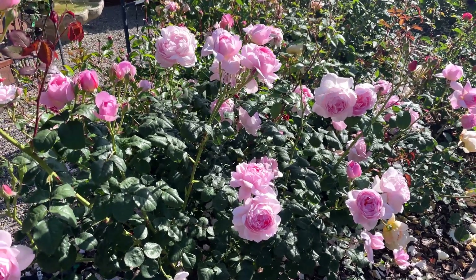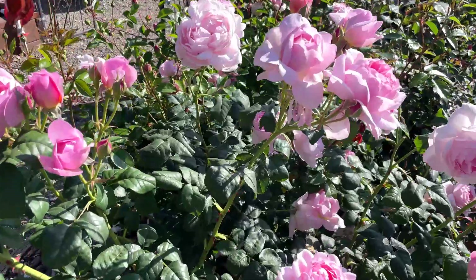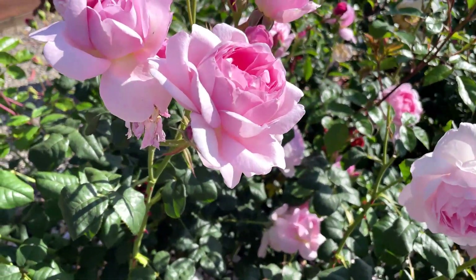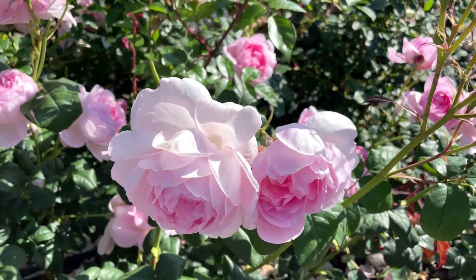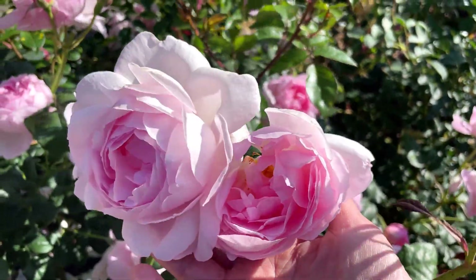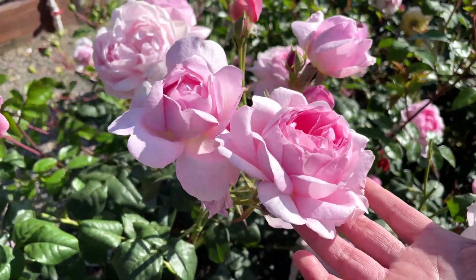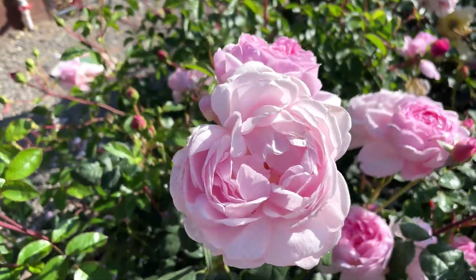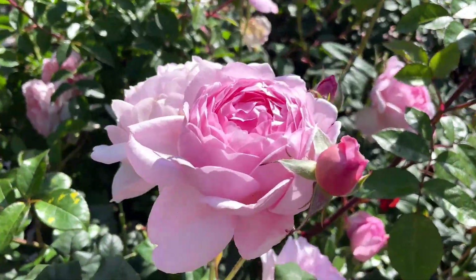Over here is my Sceptered Isle — it just continues to bloom. Look at all these flowers. We have some sun today; we've had fog day after day and today the sun is shining. I just love this flower right here.